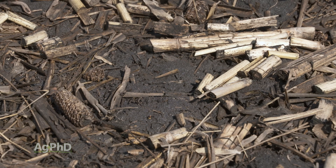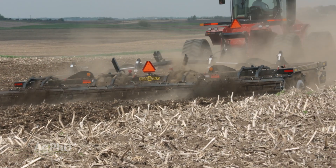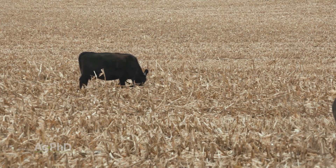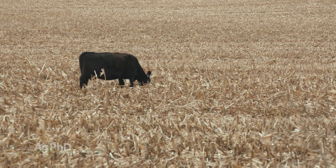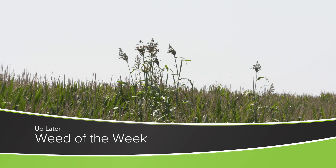Usually there's a little tillage done to level that ground before seeding the next crop. So there are a lot of reasons why you may see cattle out in corn stalks this fall. One of the reasons they're generally not out there, though, is to try to control our Weed of the Week — we'll show you what will stop this weed coming up later in the show.